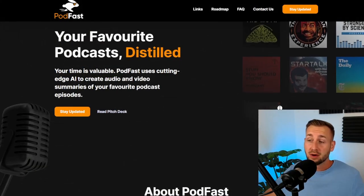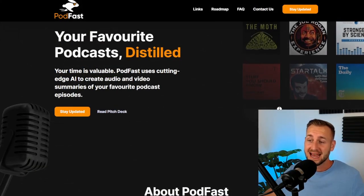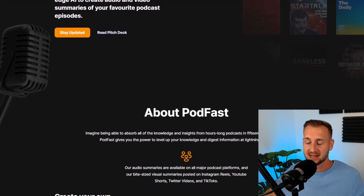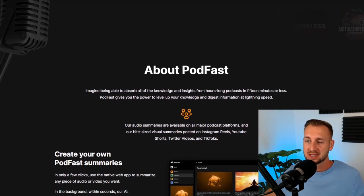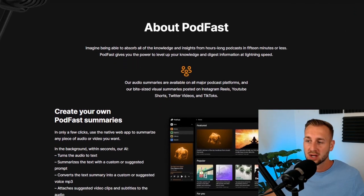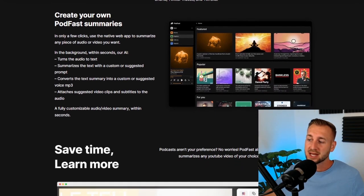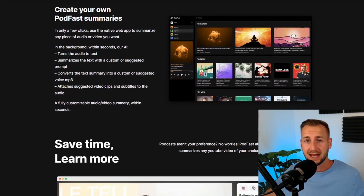Here is the main website of Podfast. Essentially this is an AI tool to speed run your learning on anything you're interested in. Whatever your niches or hobbies, you'll be able to plug in a long-form piece of content — be that a YouTube video, a Spotify podcast, a Twitter Spaces, whatever it is — and the AI tooling will pick out the key points for you, summarize them, and give you an audio file back.